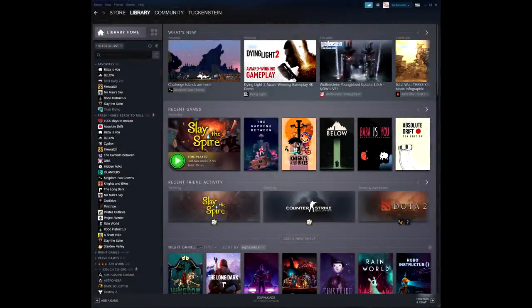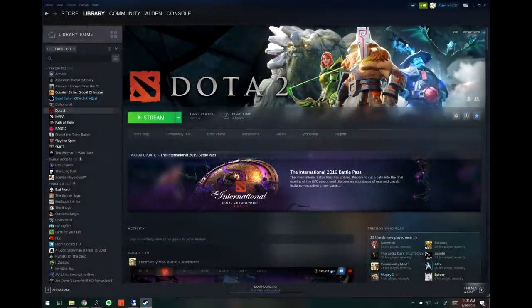Hey, what's going on guys? Mush back at it with another video. We have finally gotten details on the major Steam update. The new Steam library is coming September 17th, and there's a lot of new stuff being added. It's gonna be a complete overhaul to the UI.